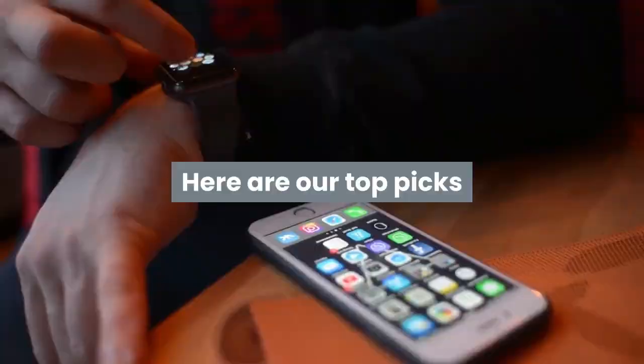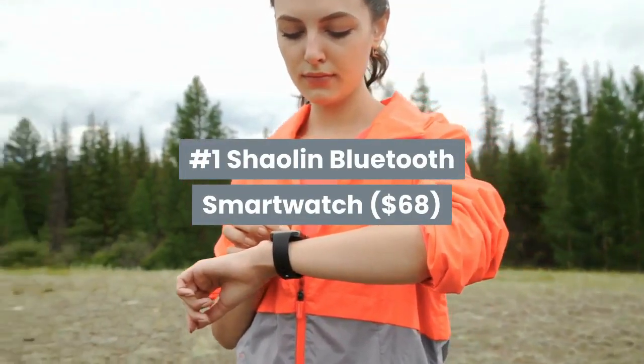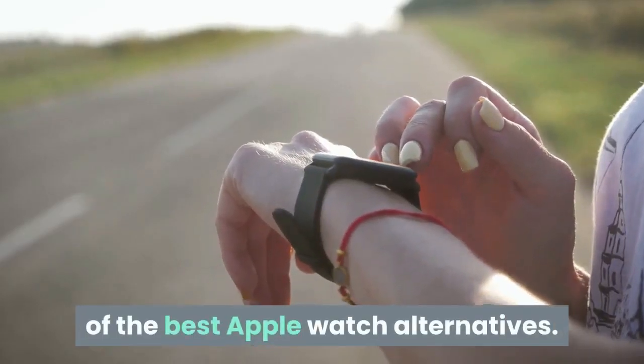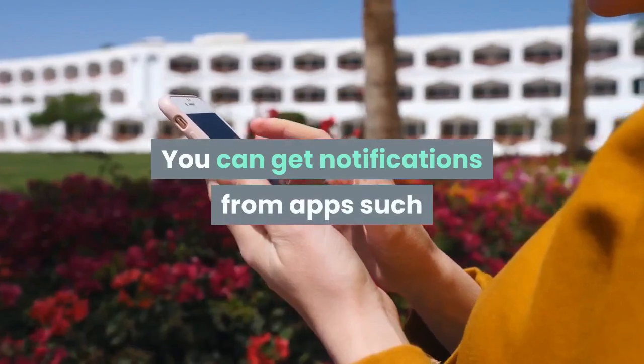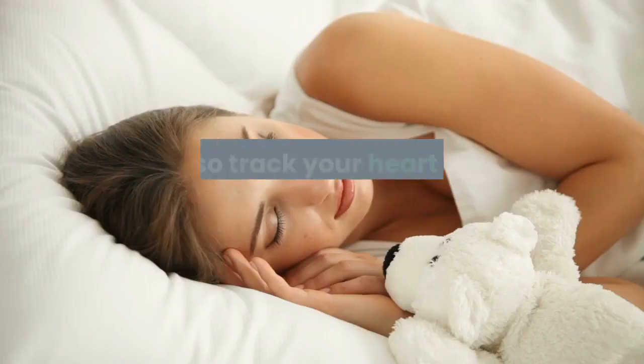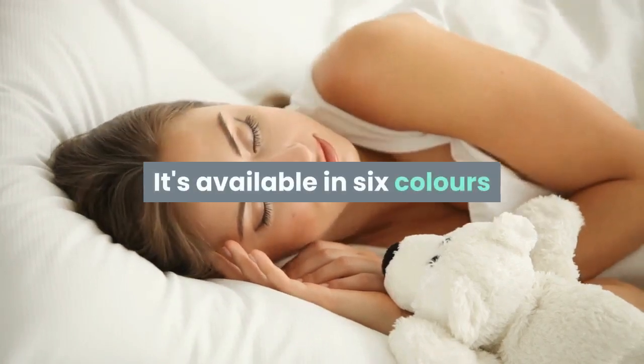Here are our top picks. Number 1: Shaolin Bluetooth Smartwatch. The Shaolin Bluetooth Smartwatch is one of the best Apple Watch alternatives. You can get notifications from apps such as WhatsApp, Instagram and Facebook. It can also track your heart rate and measures the quality of your sleep. It's available in 6 colors.